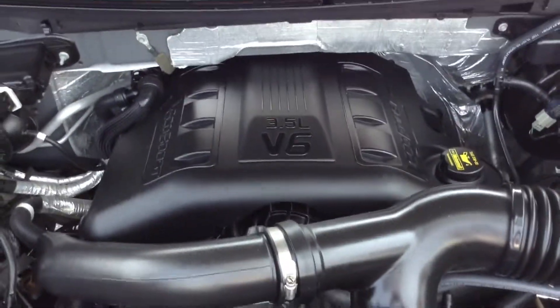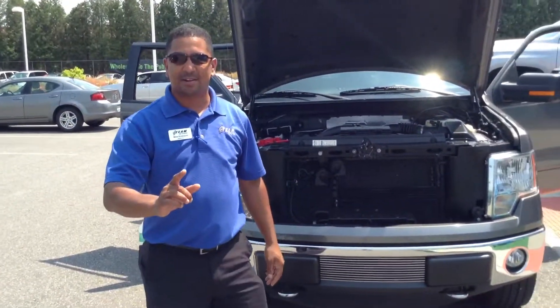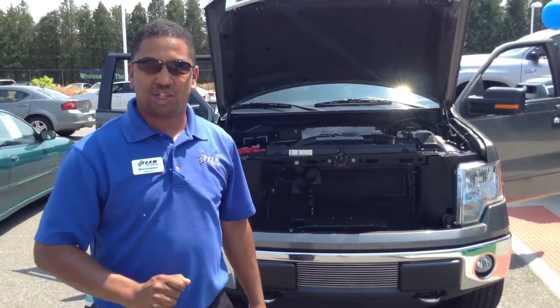Beautiful, excellent shape. Hey, listen — if you want a deal like this one or maybe something similar, contact Mike Anderson at Team Toyota in Cherville, Indiana.